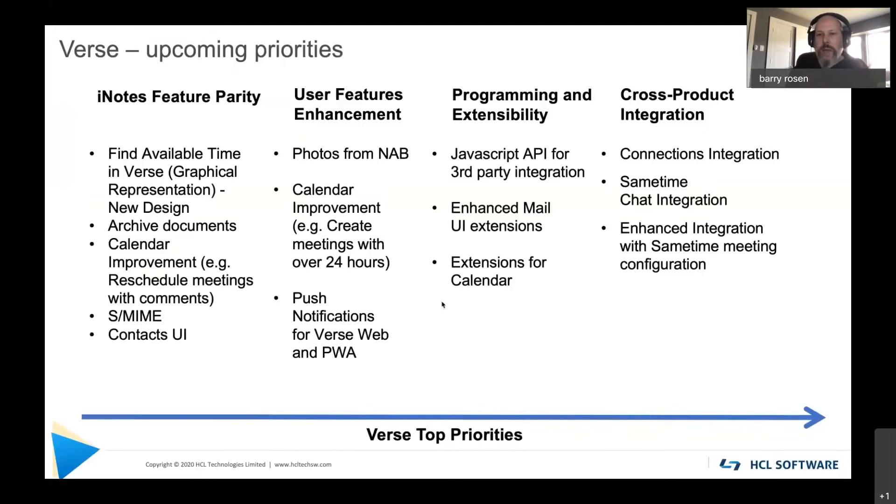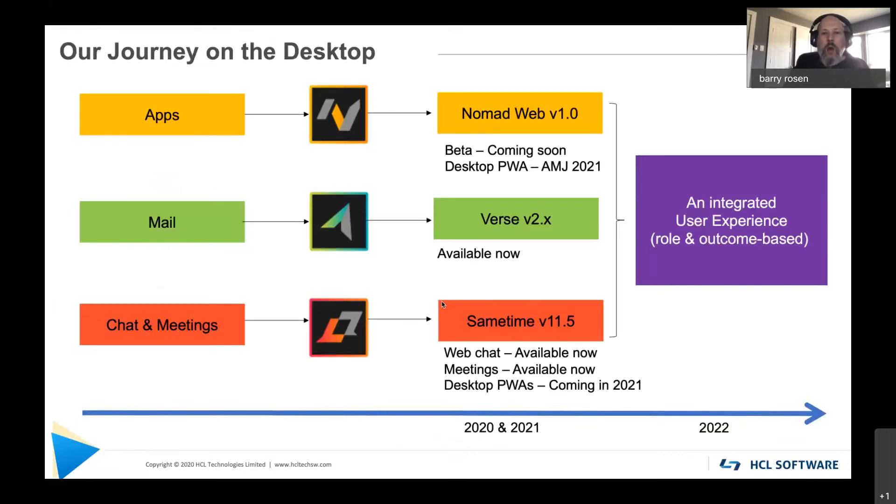Let's talk about Verse. We talked about HCL Web Actors — this is our Verse roadmap. We are agile in Verse, so these are our top priorities, though in no particular order. We're targeting these in the V12 timeframe. We are delivering these as progressive web apps, and yesterday we debuted chat and meetings with Sametime version 11.5, which is available today, and we will have that as a PWA as well. Eventually, what we'd like to have is a single desktop experience that, based on what you're doing, what offerings you have, and where you are in your day, shows you the capabilities you need to complete your tasks.